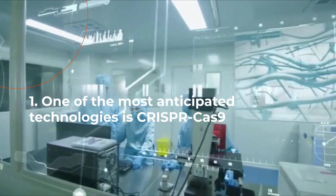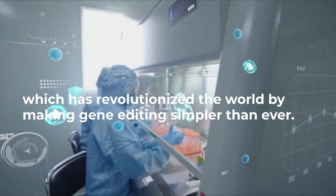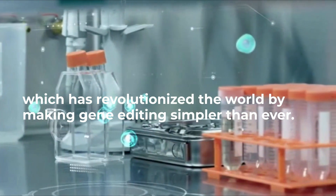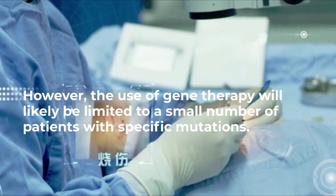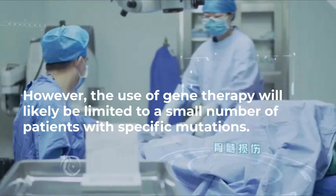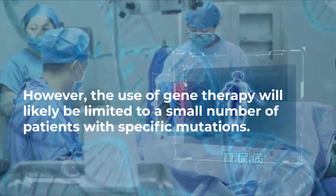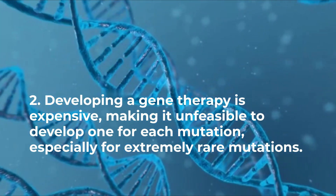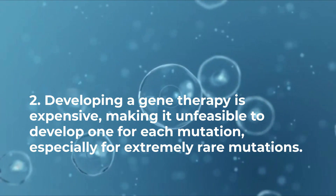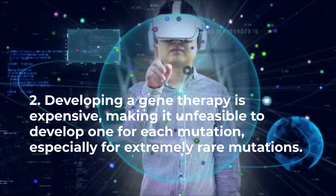One of the most anticipated technologies is CRISPR-Cas9, which has revolutionized the world by making gene editing simpler than ever. However, the use of gene therapy will likely be limited to a small number of patients with specific mutations. Developing a gene therapy is expensive, making it unfeasible to develop one for each mutation, especially for extremely rare mutations.